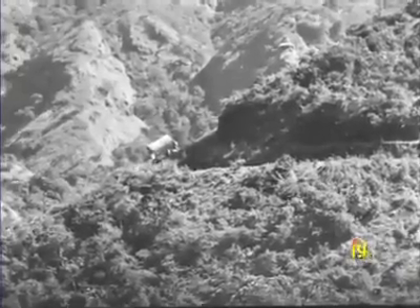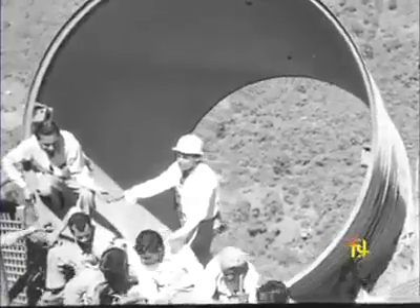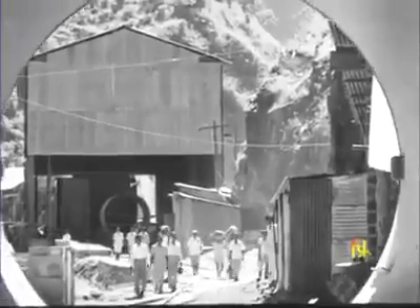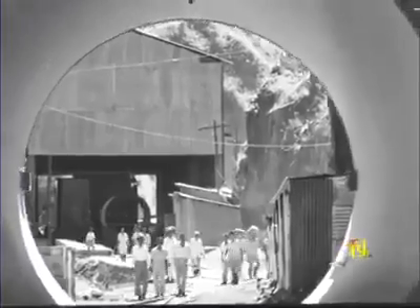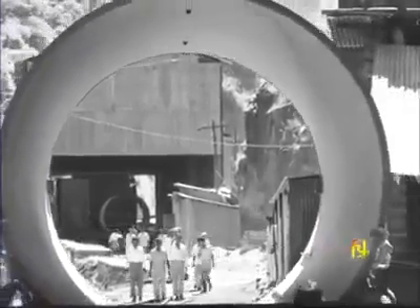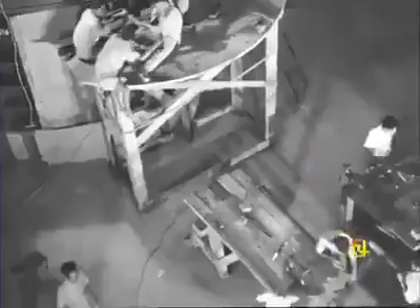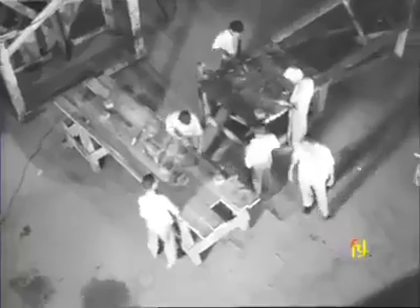It is the sheer drop of about 500 metres that makes this an ideal location for the powerhouse. The greater the drop, the greater the force of water rushing down and the more power that can be generated. The powerhouse is built underground in the heart of the hills, built to save space and avoid the danger of landslides. This is one of the very few powerhouses of this kind in the east.